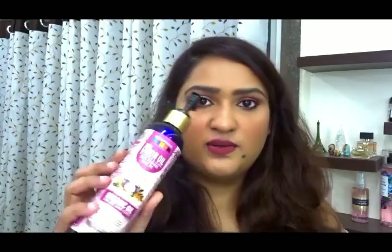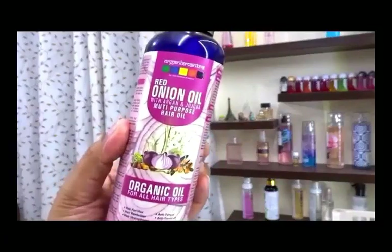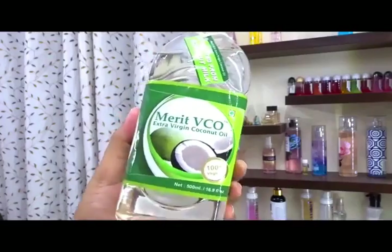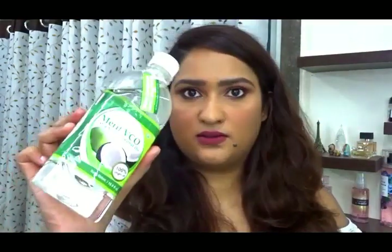I'll show you the hair oils I'm currently using. The first one is the Red Onion Hair Oil by Organics Mantra — it contains argan oil, jojoba oil, and many other oils. The second is the Merit Extra Virgin Coconut Oil, and I use this on the lengths of my hair rather than the ends.